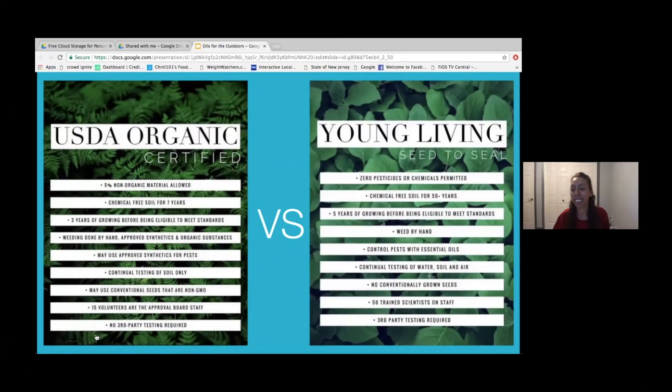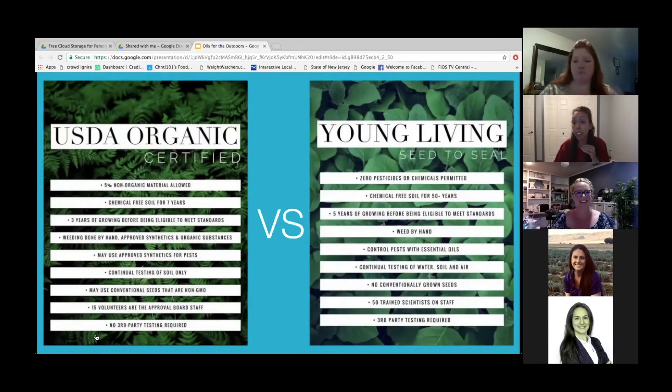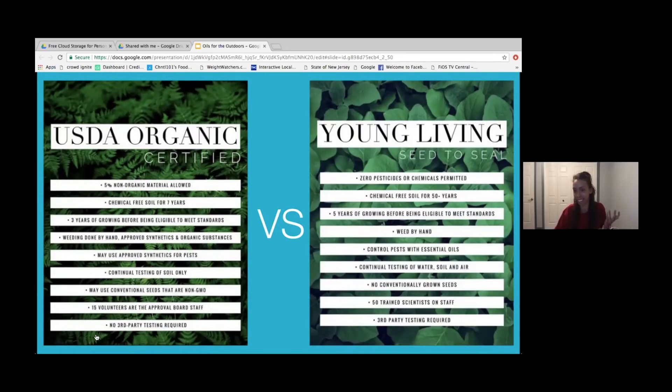Thank you ladies, that was awesome. I really did learn so much too. I can't wait to get that foot scrub — you were saying all the continents, I want to be in all the continents! I loved all your blends. I can't wait to try that Mojito blend. I love having a little arsenal of photos on my phone — I save them in a little folder so I can flip back.